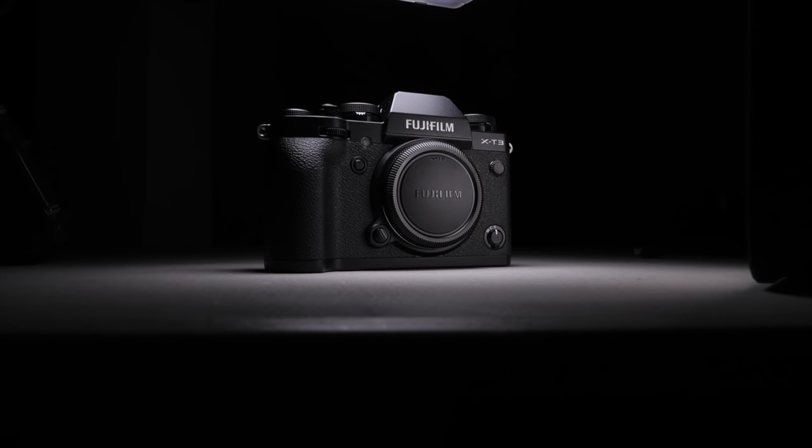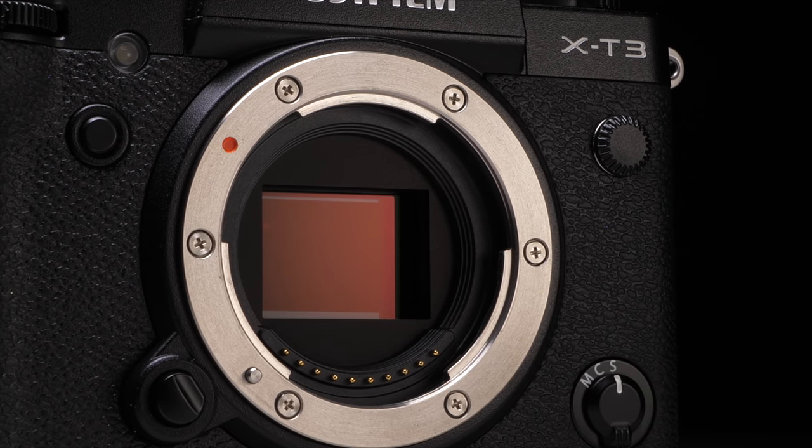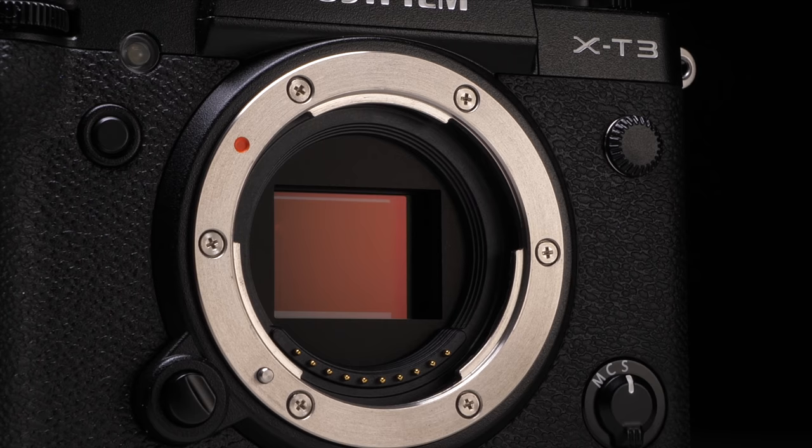The Fuji X-T3 was my pick for the best camera released in 2018. It's got legitimate photo and video chops that other cameras can't really even touch, and definitely not at this price point. But my previous videos were me saying how this could potentially work for you as a content creation camera and why it might not work for you at the same time.